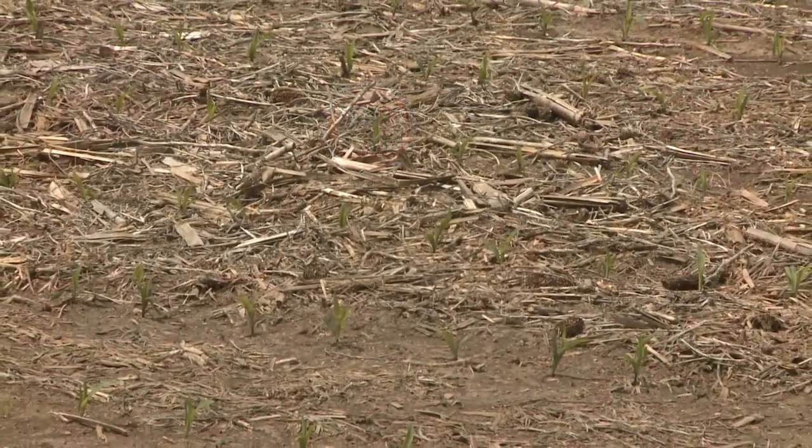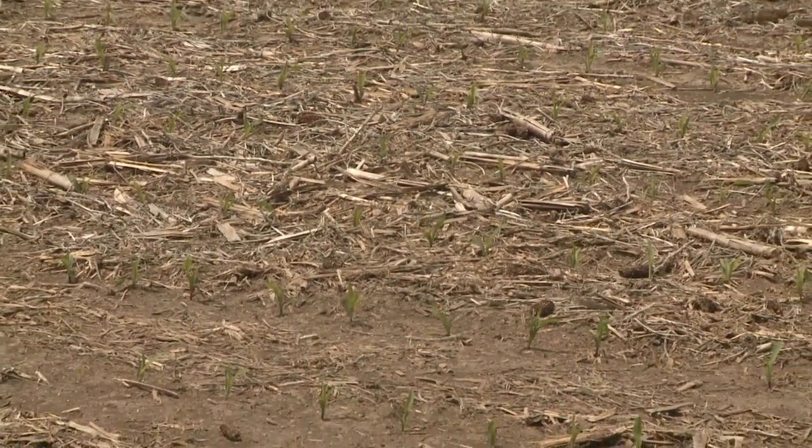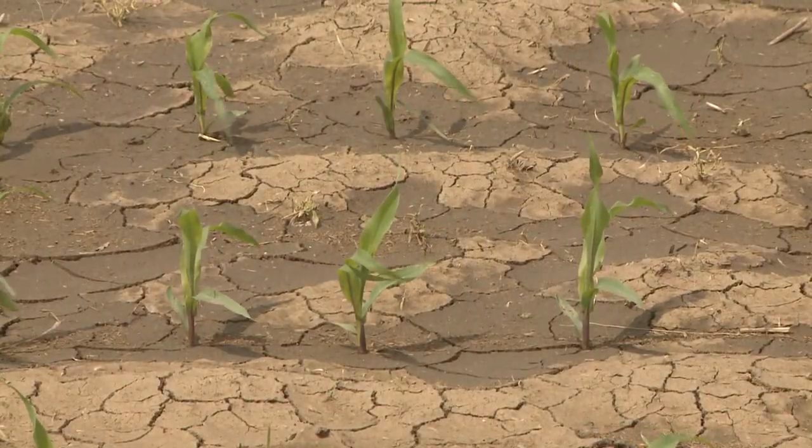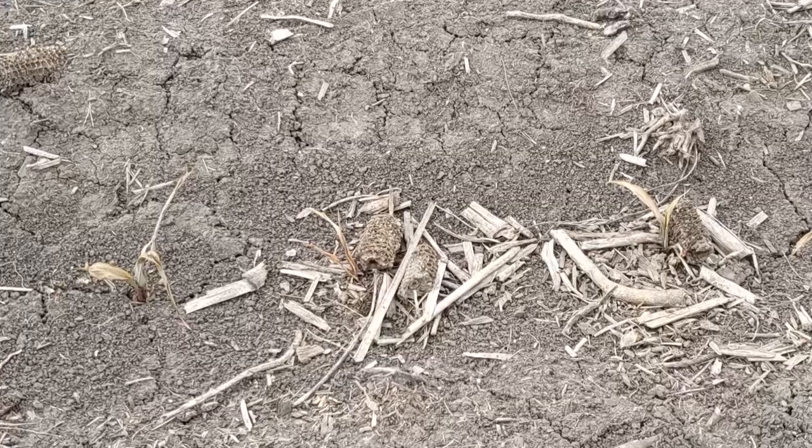Some producers this past year did plant in those cool and wet conditions, just due to the timing of things. So what should they be looking out for? The first thing they might notice is skips — plants that did not emerge. There are a lot of things that can go wrong under the soil line. We'll often have seed decay, rotten seed, or seedlings that can die before or after they emerge.